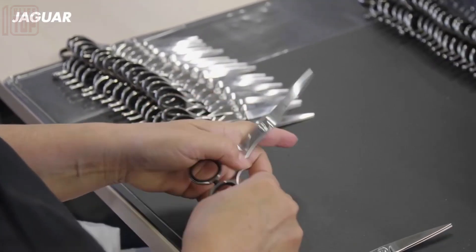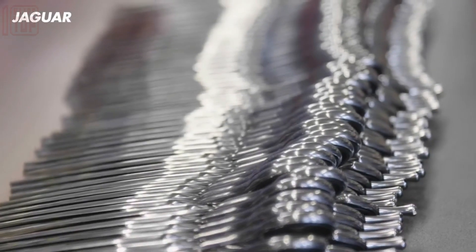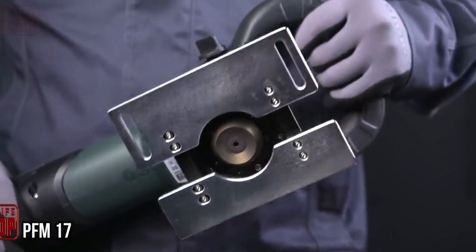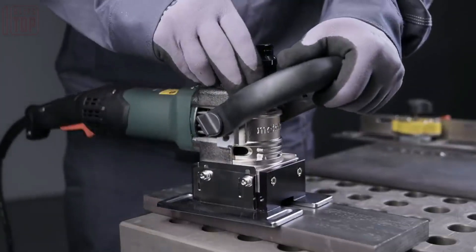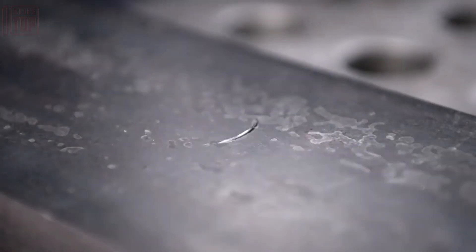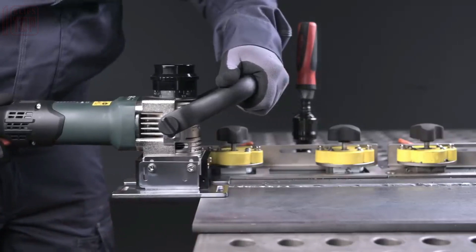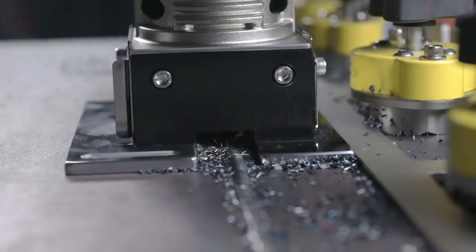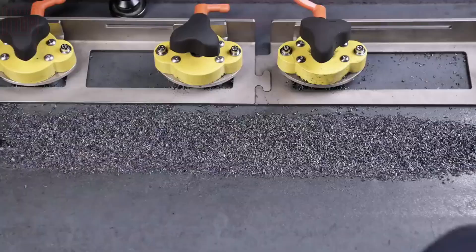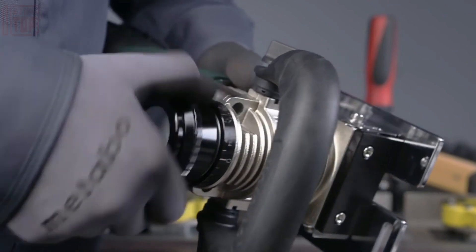Introducing the PFM 17, an innovative metal weld bead shaver that redefines efficiency in weld bead removal with a single work step. Engineered to operate at speeds spanning from 800 to 12,600 RPM, this tool seamlessly produces small metal chips, ensuring a thorough process. Its cutting depth offers the flexibility to be finely tuned in increments as precise as 0.1 millimeters, making polished finishes and effective weld bead management effortless.